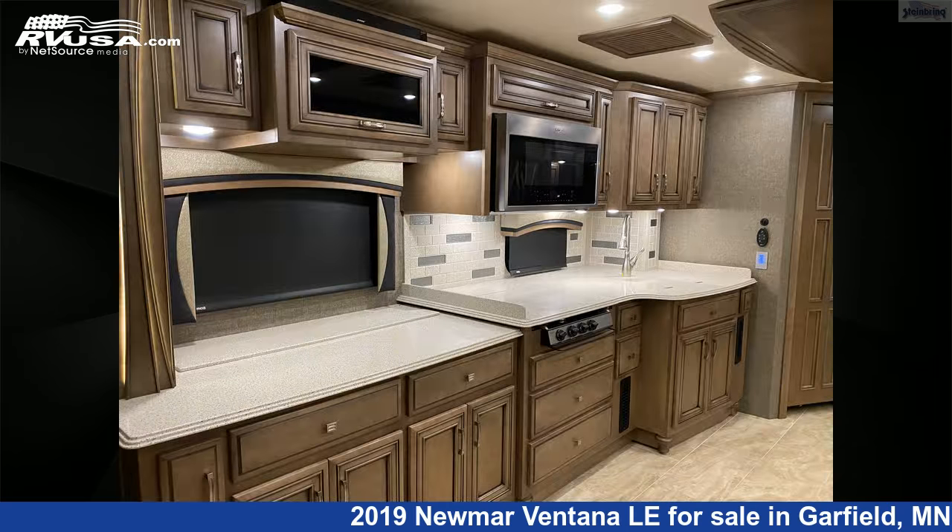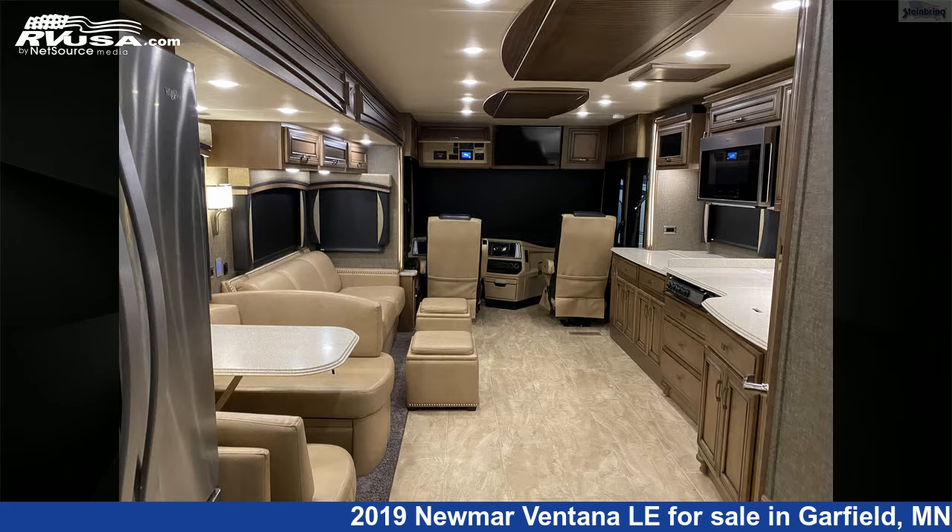This 2019 Numar Ventana Le 3709 is built on a Freightliner chassis and is powered by a Cummins engine. For more information and pricing on this vehicle,